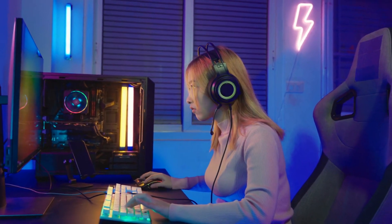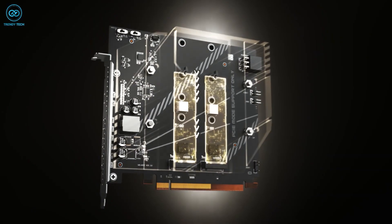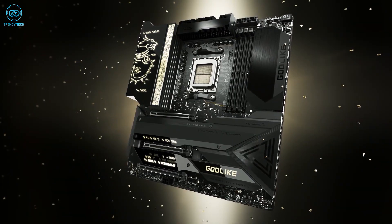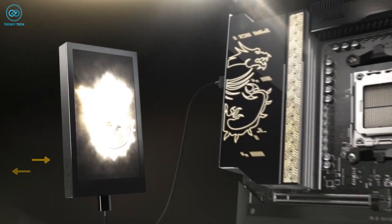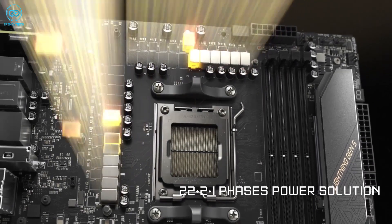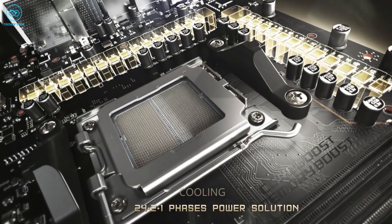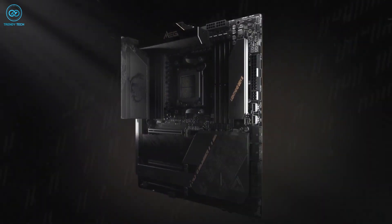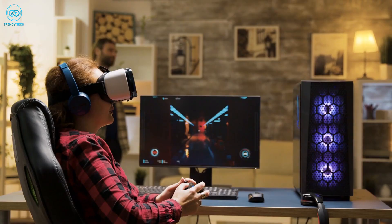For gamers, check out the MSI MEG X670E Godlike. It features a sleek gaming aesthetic with RGB branding that adds a touch of style to any gaming setup. It delivers a fast gaming experience with up to three PCIe 5.0 expansion slots, providing high-speed data transfer and storage capabilities. One of its key highlights is its impressive thermal solution, which includes an aluminium cover, wavy fin design, direct-touch heat pipe, and thermal pads — ensuring optimal cooling even during demanding gaming sessions.